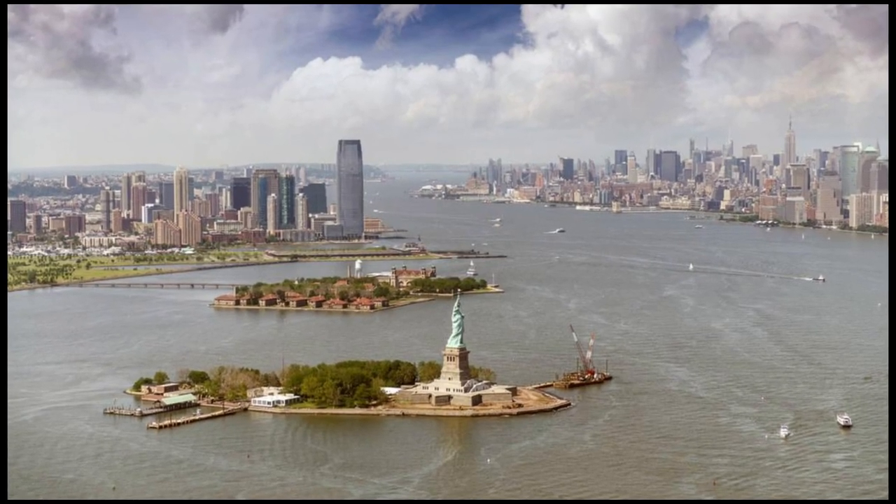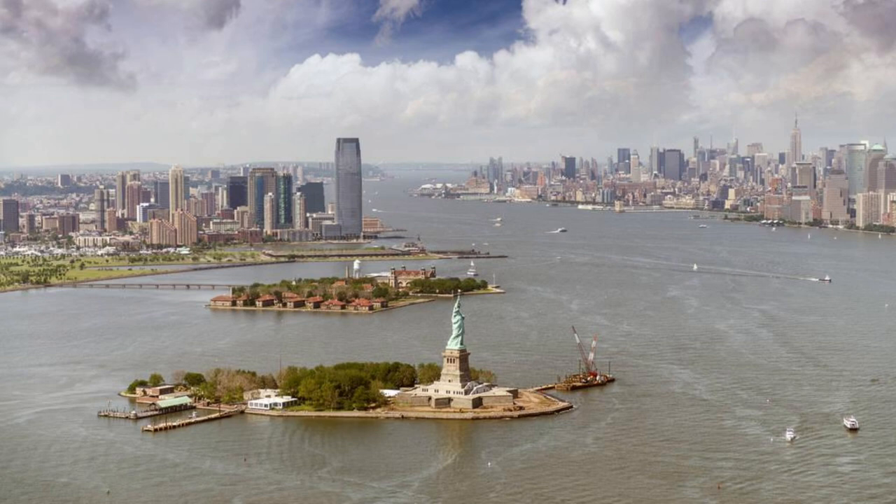The tower offers views of New York City, the Hudson River, the Statue of Liberty, and Ellis Island.